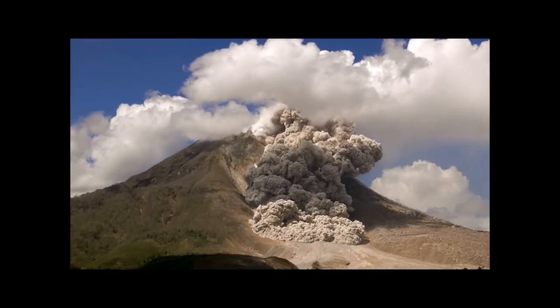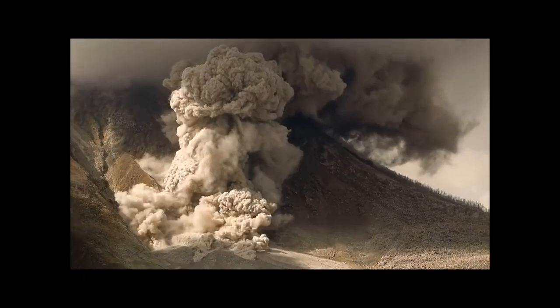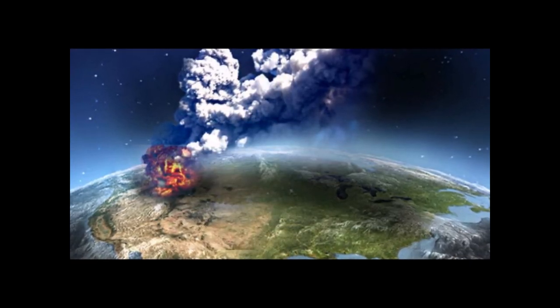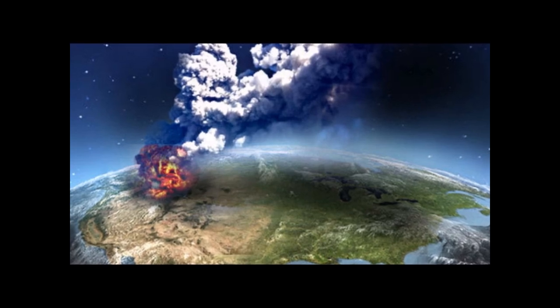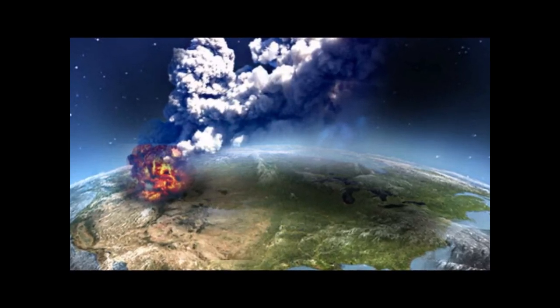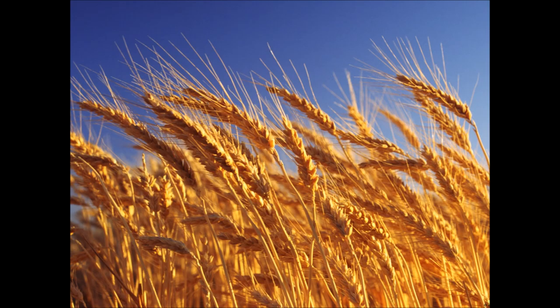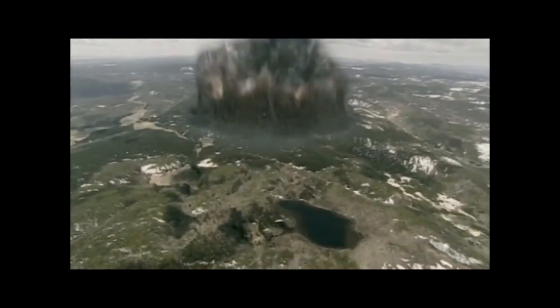The worst of these gray eruptions would be something of unprecedented magnitude, like Lake Toba, Lake Tupal, and Yellowstone. Yellowstone is my main focus in this video because it lies in the United States and affects millions of people. It is also near an area where we have the largest breadbasket in the world, where we produce the most grain, wheat, corn, and more. Right beside us lies a supervolcano that could blow at any time.